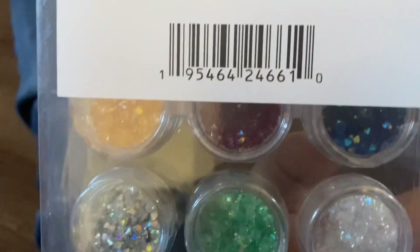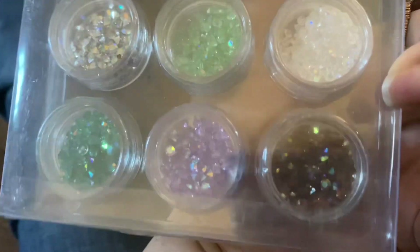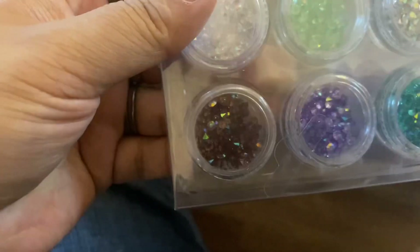I got this $3 bag of mini diamond filler that I thought would be cute for my nails. It has like an orange, red, blue, a clear, green, like a silver, a teal, a purple, and I guess that's a brown.